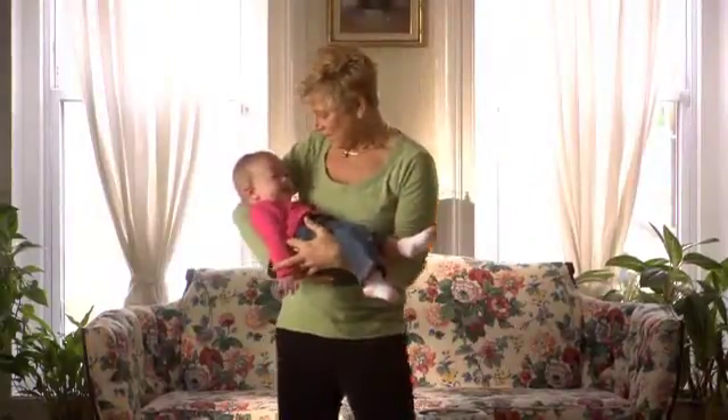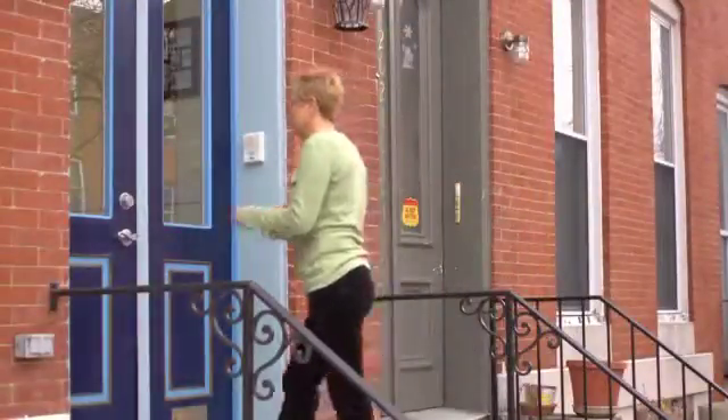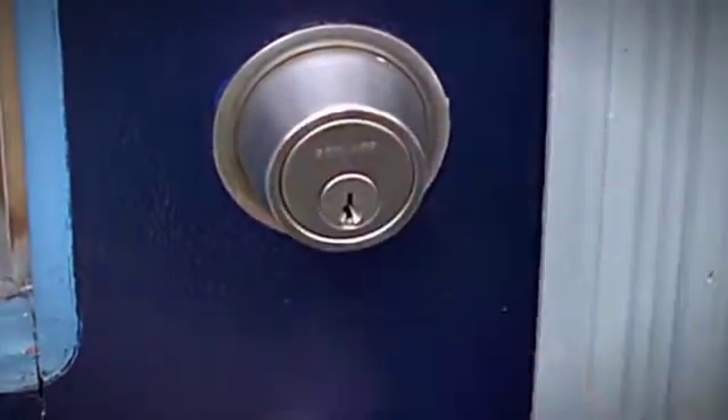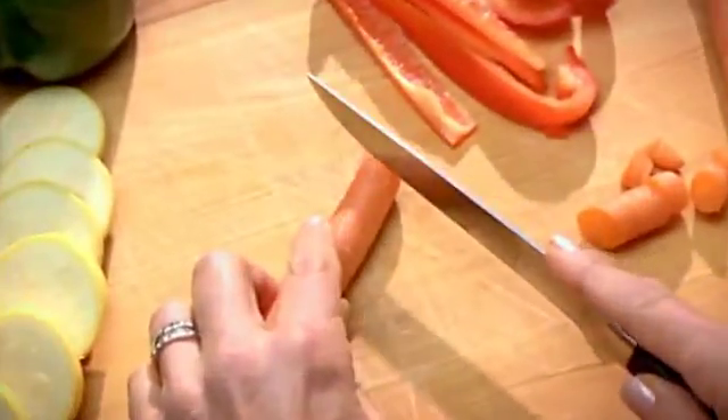Intermediate vision is crucial for face-to-face interactions, and losing it means missing out on many of life's important moments. Intermediate vision is also important for many common tasks, such as unlocking doors, and cooking or preparing food.